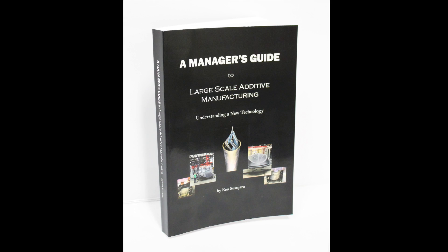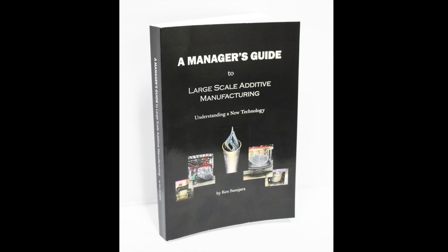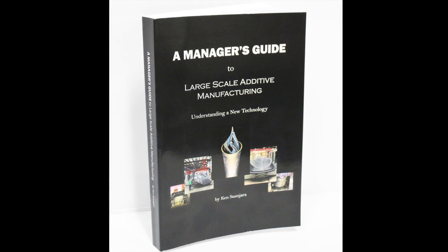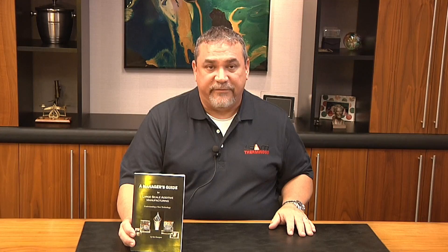If your company might benefit from these advances, you should check it out. If you want to learn more about large-scale additive manufacturing, there is a book that might help. It's called A Manager's Guide to Large-Scale Additive Manufacturing: Understanding a New Technology. It was written for non-technical managers in easy-to-understand everyday language. It offers a clear, comprehensive overview of all aspects of the newest large-scale additive manufacturing technology. It is available on Amazon, either as an electronic download or as a printed book. I hope this clears things up, and thank you for watching.